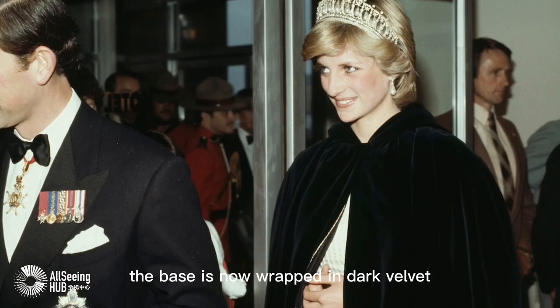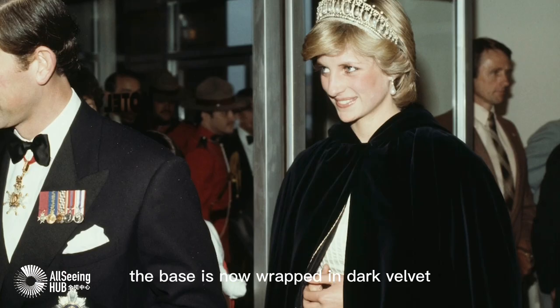To suit Catherine's darker hair, the base is now wrapped in dark velvet, compared to the light base during Diana's time.